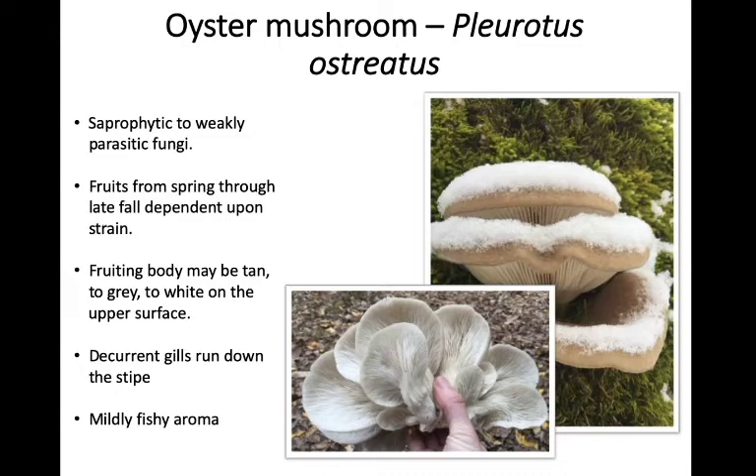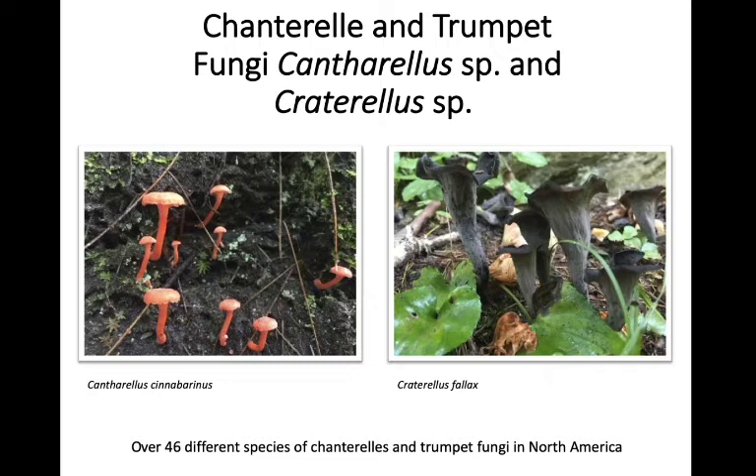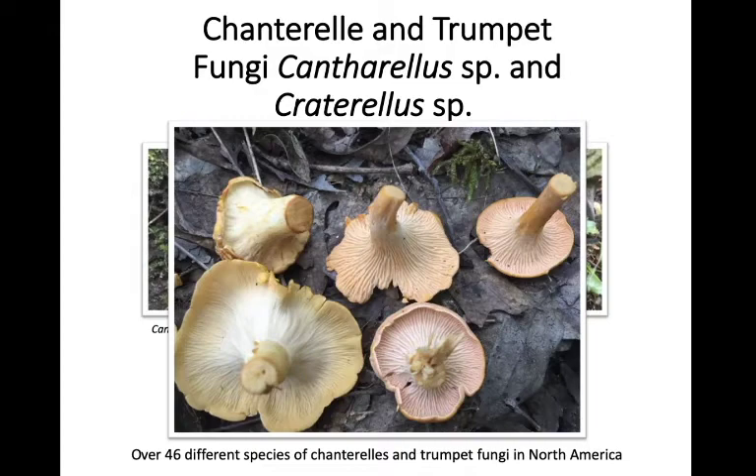Next we'll be talking about chanterelles and trumpet fungi — a very diverse group with over 46 different species in North America. Rather than talking about them individually, we're going to loop them together as a group because they share key features in common. Chanterelles and their relatives tend to fruit in groups almost exclusively. They grow out of the ground — not on the wood of a host tree, with a couple of exceptions. They tend to grow in large groups, so where you see one, very likely you're going to see more growing nearby. They're usually going to be some shade of yellow or orange.